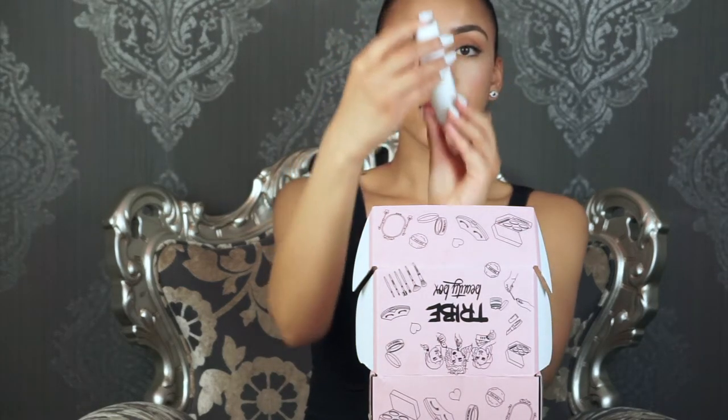First up is the Tribe Beauty Box. I'm super excited about this Marc Jacobs coconut setting mist. I haven't tried it yet but it combines 24-hour performance with hydrating, skin-loving actives. It's a fine micro mist that delivers a healthy-looking dewy glow. I'm usually dry in winter but my T-zone is oily to combination in summer — still really excited to try this one.